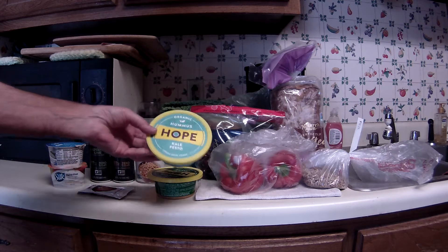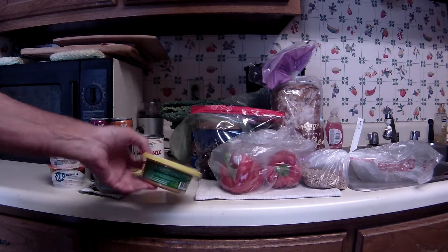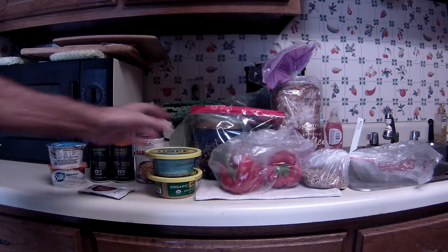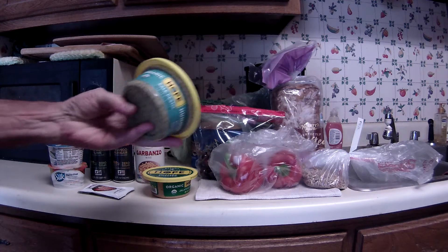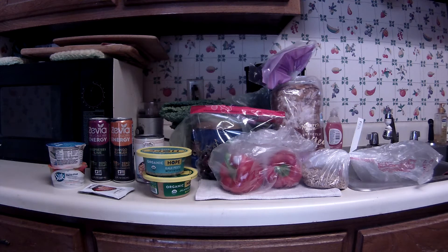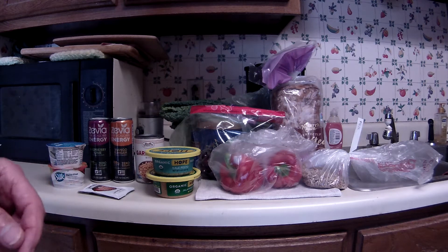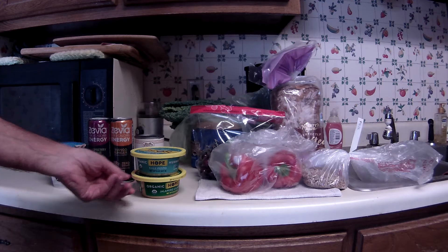I picked up some Hope hummus — this is a kale pesto and this one is the jalapeño cilantro. I bought one of these last week when I went to Sprouts and it's pretty good. This is organic hummus, just the little 8-ounce size. They've been on sale this week, two for $5. Ibotta also has a 25-cent cash back. I thought the cash back was a little more last week, but anyway it makes it a little bit cheaper.